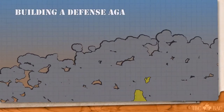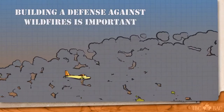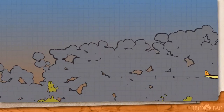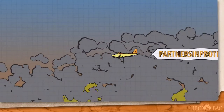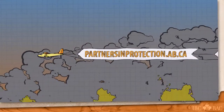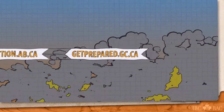Building a defense against wildfires is important. For more detailed information on safe fire habits and what to do during and after a wildfire, please visit partnersinprotection.ab.ca and getprepared.gc.ca.